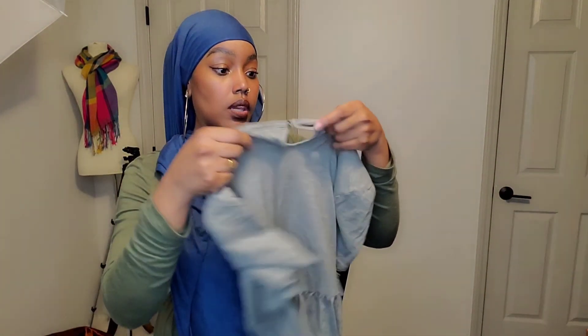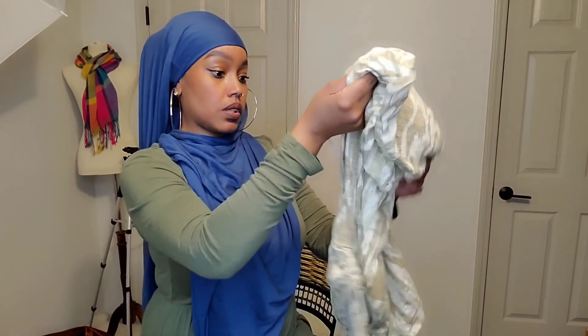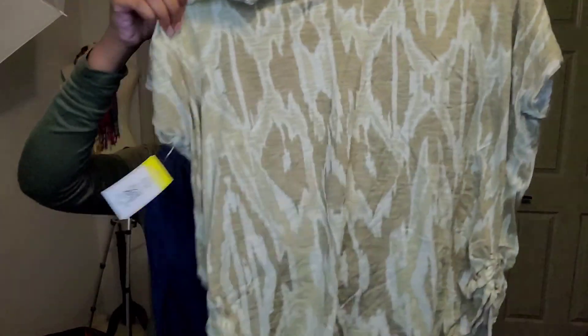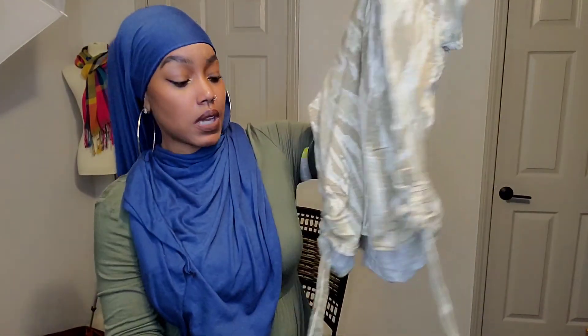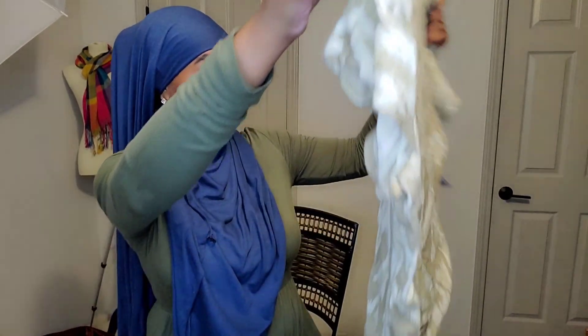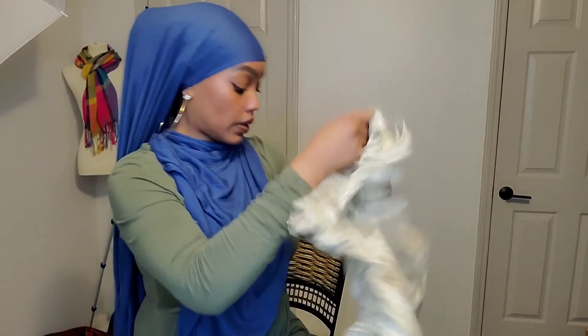This is a Sonoma peplum style top with eyelet detailing again — another half-off item. This is Lane Bryant, a plain top. If it wasn't Lane Bryant I wouldn't buy it because it looks so plain, but I've noticed that it seems to be a brand that a lot of plus size women like. It has these little drawstring sides at the bottom. Another half-off item.